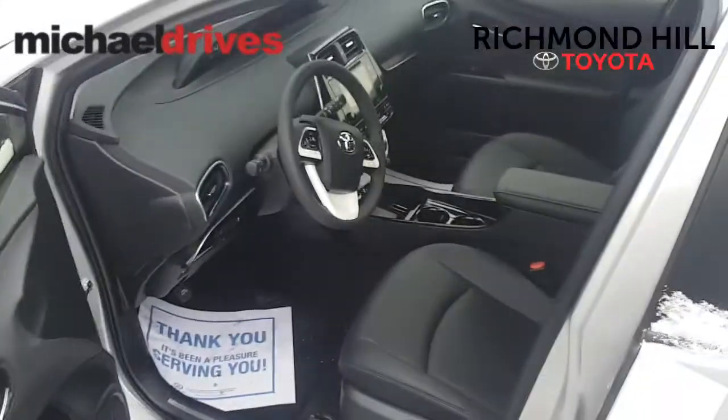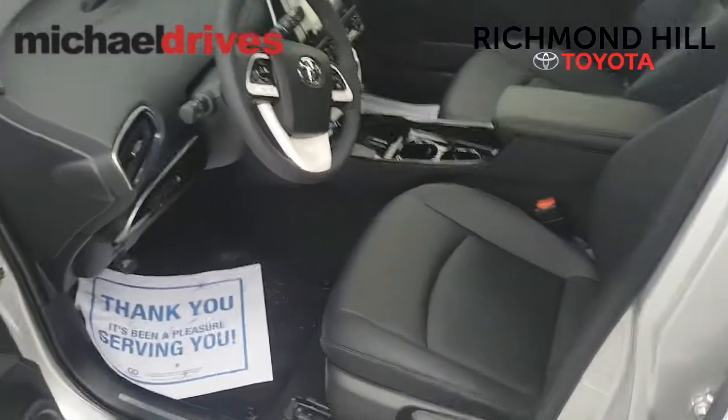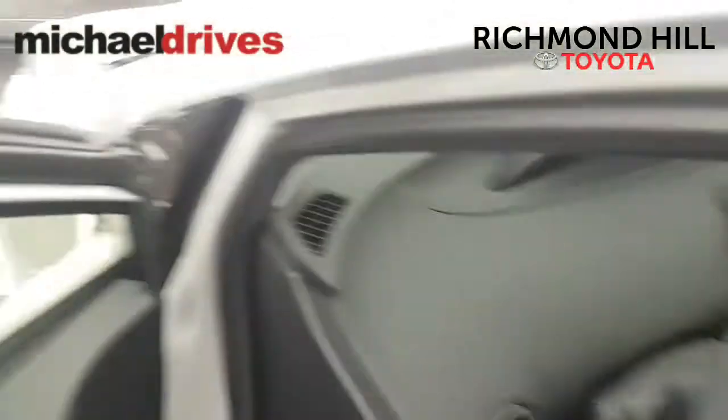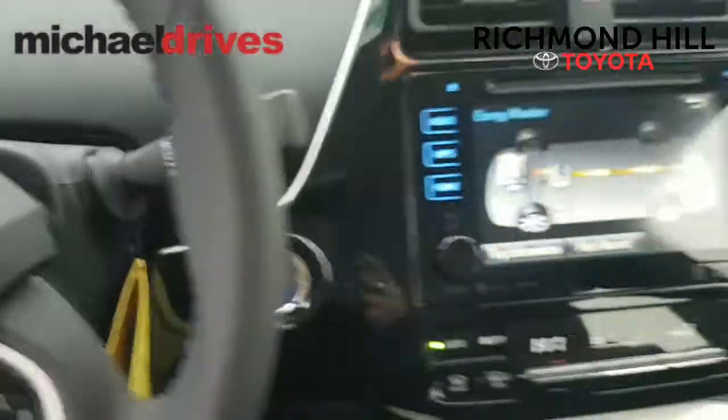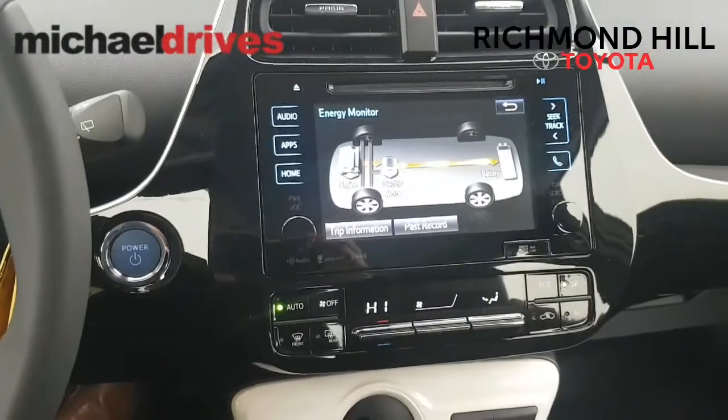Now let's take a look at the inside. As we move around to the inside, you're going to notice that it has the SoftTech leather seats. Also, as we get in, you can see the screen here with the eco or the energy monitor going on.